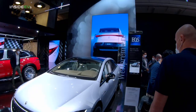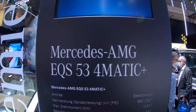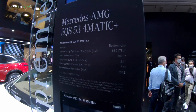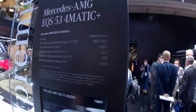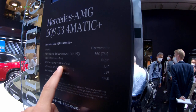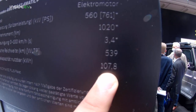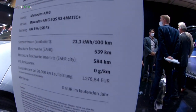Behind me is the new Mercedes EQS 53 AMG 4MATIC Plus, which makes 761 horsepower — but only when you select the boost mode, and you need to pay for an additional option in order to have that ability. If you do go for that, you will get a 0 to 100 kilometers per hour, or 62 miles per hour, time of 3.4 seconds. Since this is such a powerful model, even though it retains the 107.8 kilowatt-hour battery pack, its WLTP range is a bit lower.